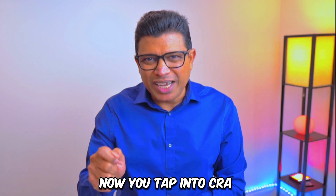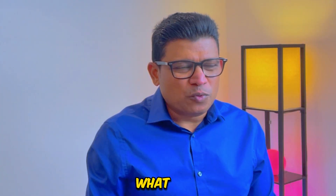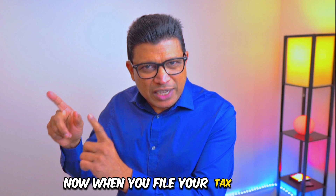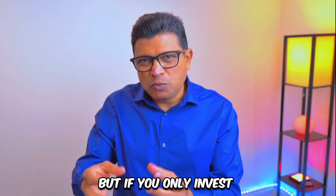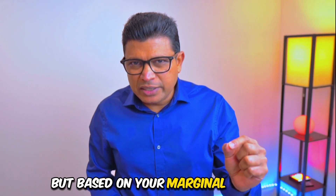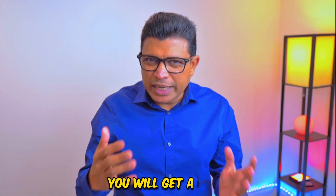Now you've tapped into CRA and got this money using your savings. Don't stop there — you can open the vault again. What you should do is take that tax refund you got from CRA and put it back into your First Home Savings Account. When you file your taxes again, you will get another tax refund. You can contribute up to $8,000 each, but if you only invest the $5,600 tax refund, at a 35% marginal tax rate you will get about $1,960 as a tax refund.